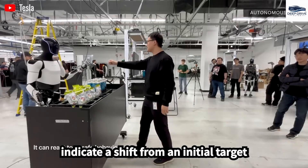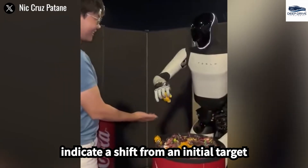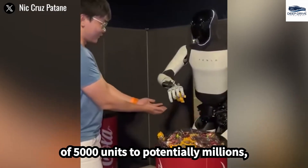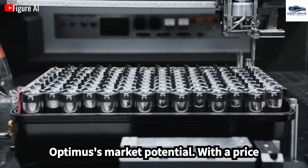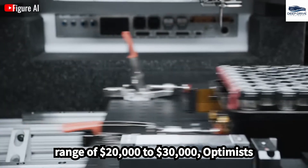Tesla's ambitious production plans indicate a shift from an initial target of 5,000 units to potentially millions, underscoring the company's confidence in Optimus's market potential. With a price range of $20,000 to $30,000, Optimus aims to remain affordable compared to its competitors.